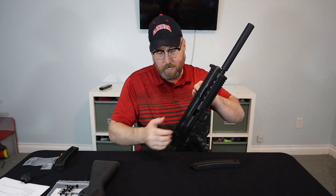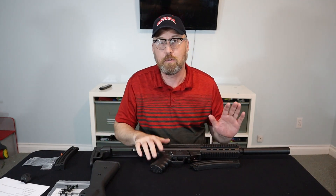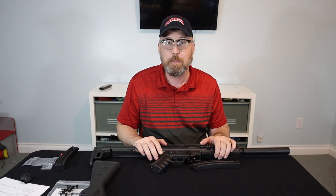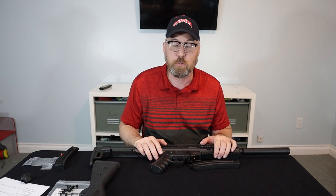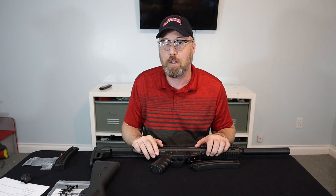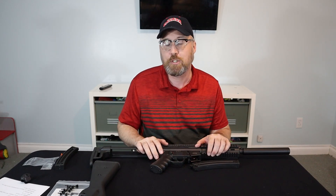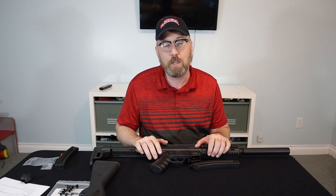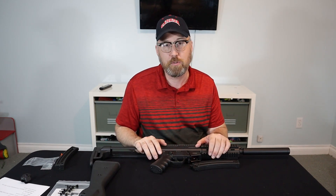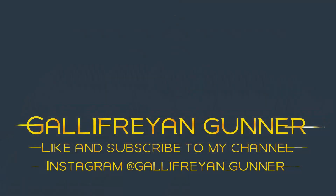In the next video, we're going to be taking it to the range and trying it out for accuracy and just plain fun. In the meantime, if you'd like to like and subscribe to the channel, make sure you press that little notification bell so you'll get notified when the next video goes up. Also on my channel there are videos showing a rifle build I did earlier, plus some reviews. So until next time, take care — we'll see you next time.